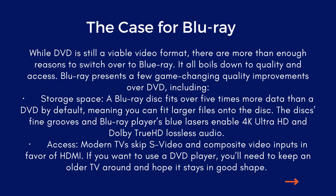The case for Blu-ray: while DVD is still a viable video format, there are more than enough reasons to switch over to Blu-ray. It all boils down to quality and access. Blu-ray presents a few game-changing quality improvements over DVD, including storage space — a Blu-ray disc fits over five times more data than a DVD, meaning you can fit larger files onto the disc. The disc's fine grooves and Blu-ray player's blue lasers enable 4K Ultra HD and Dolby TrueHD lossless audio.